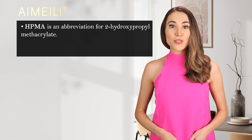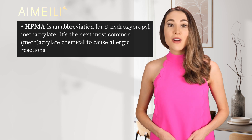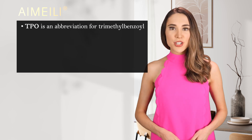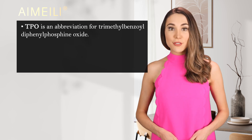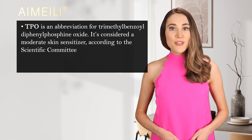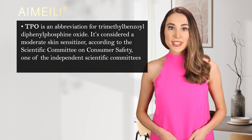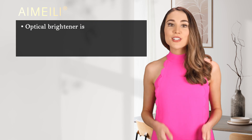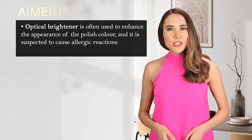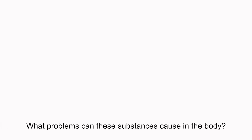HPMA is an abbreviation for 2-hydroxypropyl methacrylate. It's the next most common methacrylate chemical to cause allergic reactions in the same study. TPO is an abbreviation for trimethylbenzoyl diphenylphosphine oxide. It's considered a moderate skin sensitizer according to the Scientific Committee on Consumer Safety, one of the independent scientific committees of the European Commission. Optical Brightener is often used to enhance the appearance of the polished color, and it is suspected to cause allergic reactions when in contact with the skin.